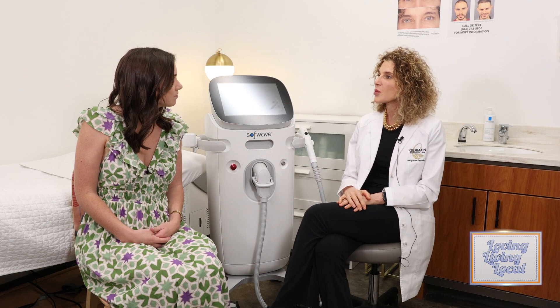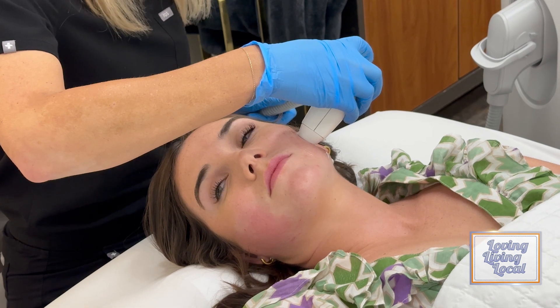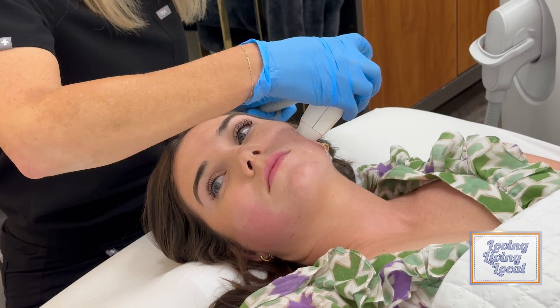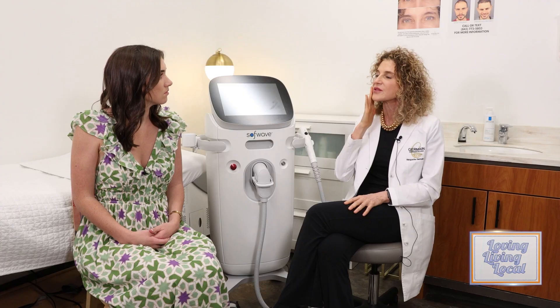How does it work? The way that it works is that this device heats the skin at the right layer and at the right temperature, which induces collagen and elastin fibers to grow. You need collagen and elastin fibers to look younger, and it actually causes you to look younger by decreasing lines and wrinkles, but then also lifts the skin.